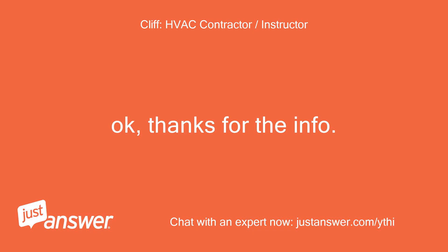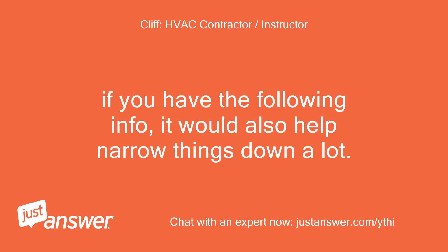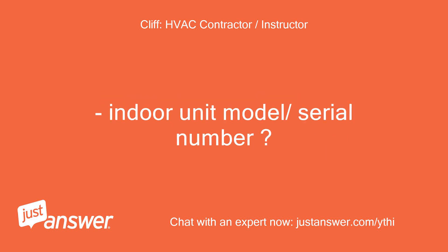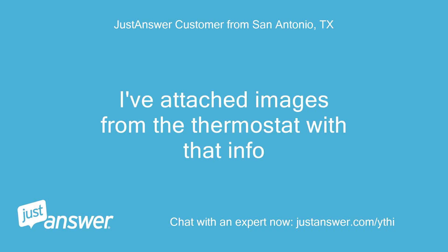Okay, thanks for the info. Let me look up some information and I will get back to you. If you have the following info, it would also help narrow things down a lot: the indoor unit model and serial number, and the outdoor unit model and serial number. I've attached images from the thermostat with that info.